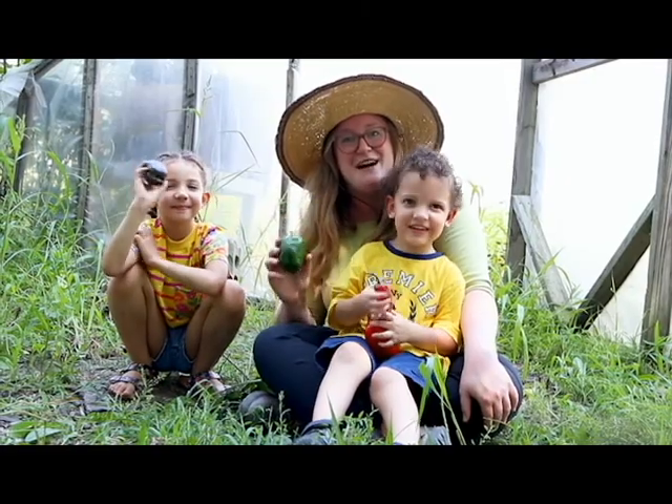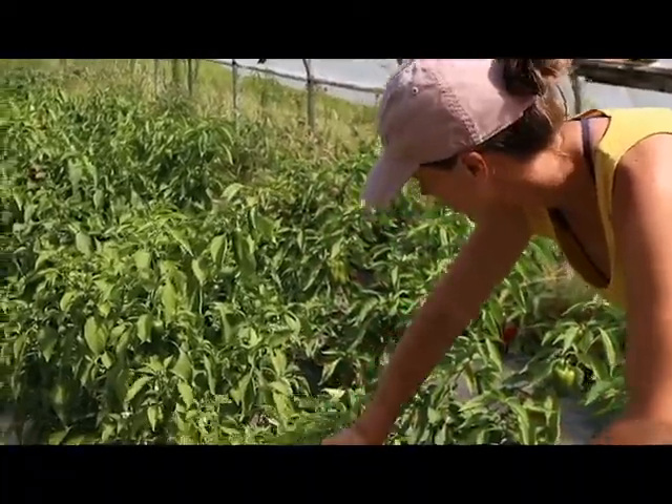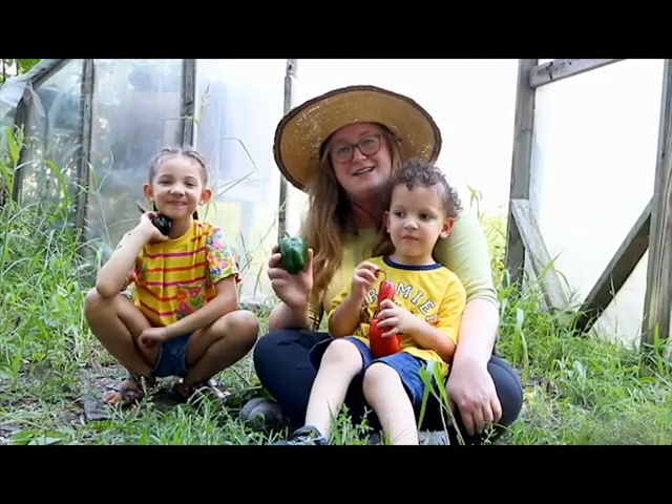Hey there, we're here at Meyer Produce with our friends Molly and Ben, and we're really excited to be using their peppers and tomatoes.